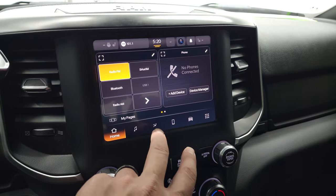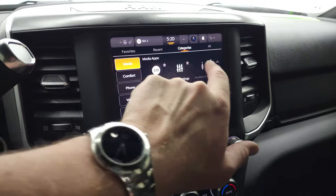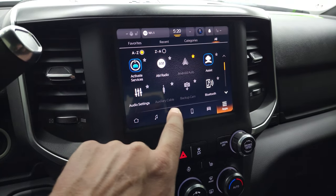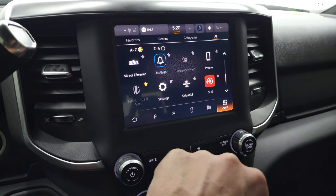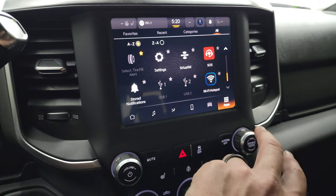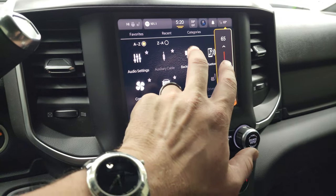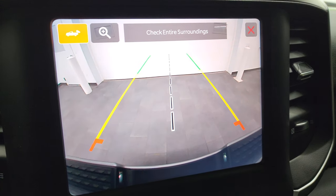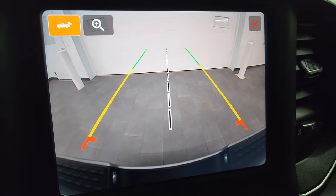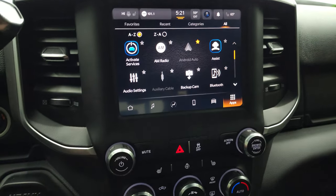AM, FM, and SiriusXM radio capabilities. You have all your different apps here and you can organize them into categories. Backup cam, Android Auto, Bluetooth — you can control different stuff on your truck through the radio including heated seat buttons and tire select fill. Alerts and a lot of stuff that you can do with this radio. Turning it on to check out the backup camera — you can see just how nice and crystal clear that backup camera is. They really made them HD on these new Rams. You can even zoom in over your receiver hitch to get hooked up to your boat, camper, or trailer the first time, every time.